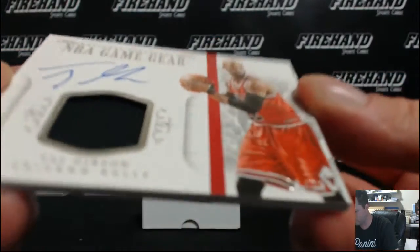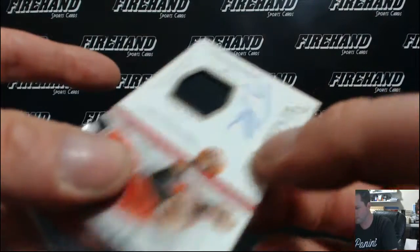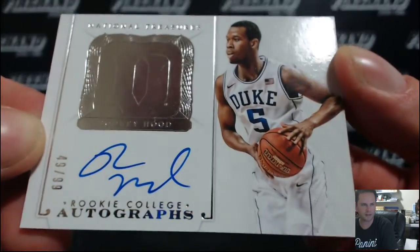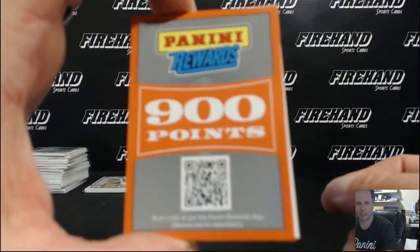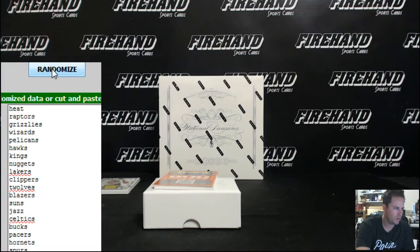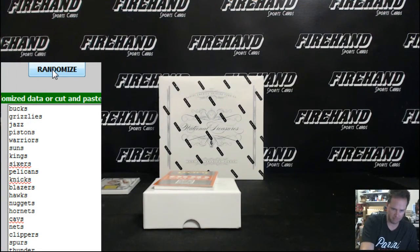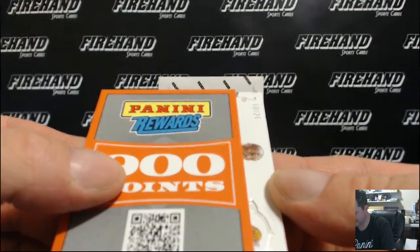Taj Gibson autographed jersey for the Bulls, 23 of 75, Vinny Vegas, in NBA Game Gear. We got a rookie — Rodney Hood for the Jazz, 49 of 99, rookie college autographs, Vinny Vegas. 900 points, random, good luck. One, two, three — the Bucks, Pac-Nico, 900 points. And Kobe autographed jersey, 16 out of 25.